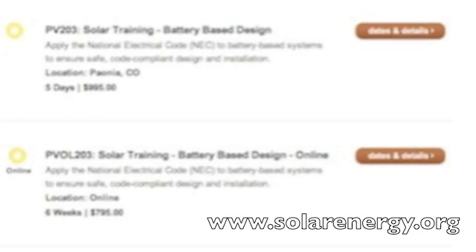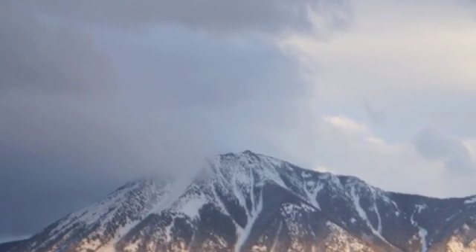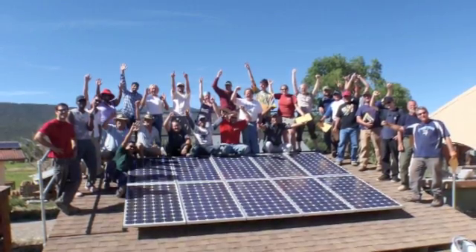If you want to take our battery-based class, our 301L, we want you to have taken a 101 and ideally a battery-based design class — ours or someone else's. We have what we call our 203 class, which is a battery-based system design fundamentals class that goes on top of our 101. So you would take the 101 and the 203 battery fundamentals design class. Thank you, and I hope to see you out in Paonia this summer.